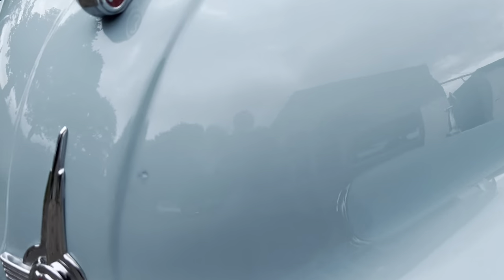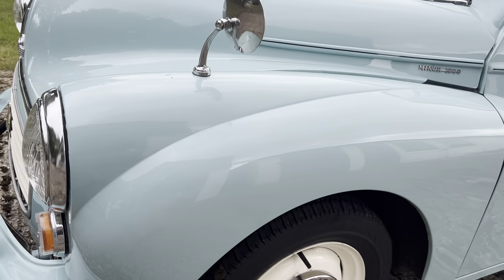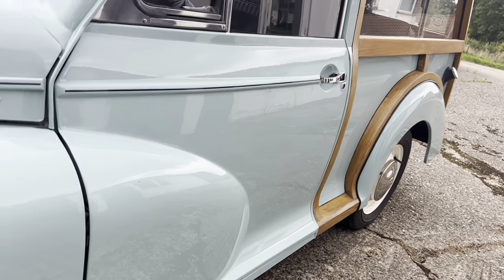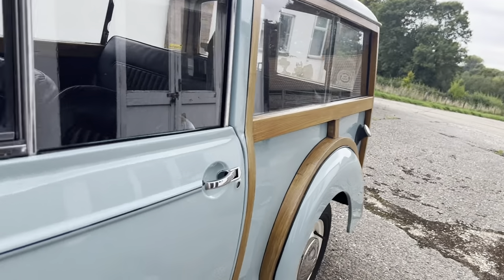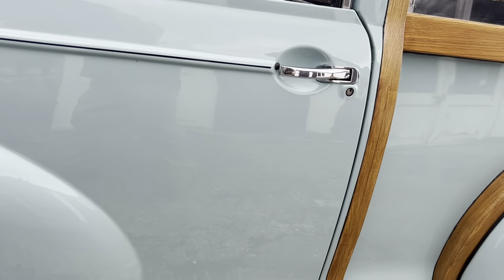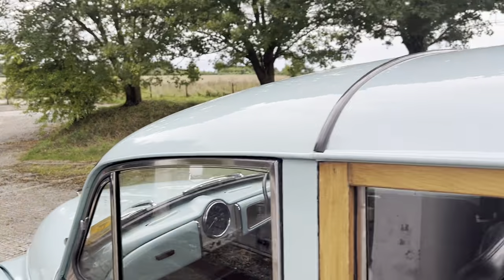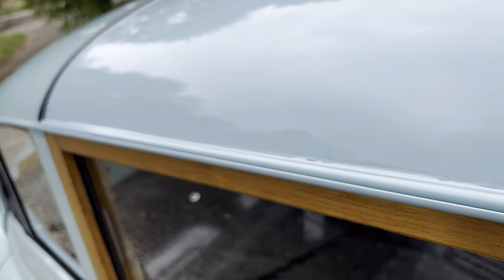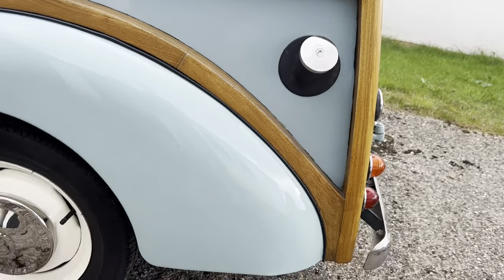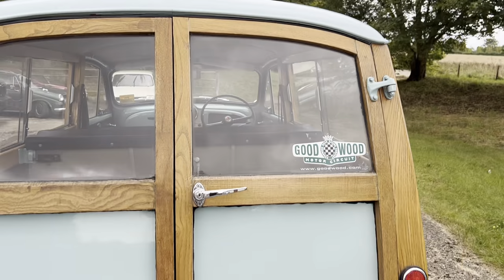Very nice chrome front bumper surround and overriders, as are the correct wing-mounted mirrors. There's a very small chip there which you can probably see as I zoom in, but I am reporting any issues and I'm certainly not seeing very many. Rather handsome pinstripe through the front which always looks great on these cars, and lovely glossy paintwork — very good through these gutters as well, which is very important.